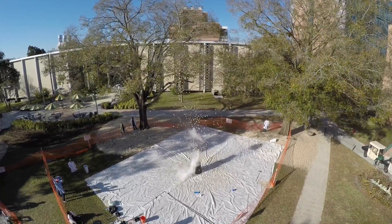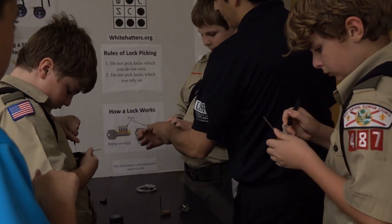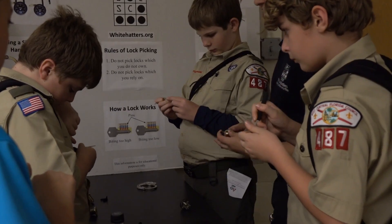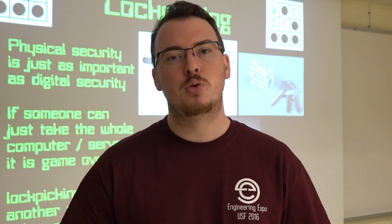Now let's take a look at the inside of the building where they've got even more teams presenting stuff. This is the USF Hackers Club. The first thing I saw when I walked in was a bunch of Boy Scouts learning how to pick locks, and I thought that was pretty interesting. We are the White Hats Computer Security Club here on campus, and our organization is designed around doing CTFs, which are capture the flag competitions. We do about 20 a year, and we're in the top 100 teams in the world.